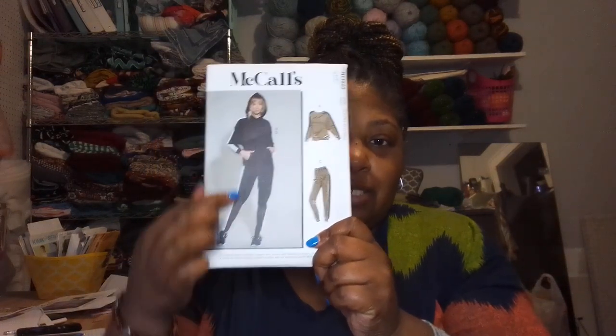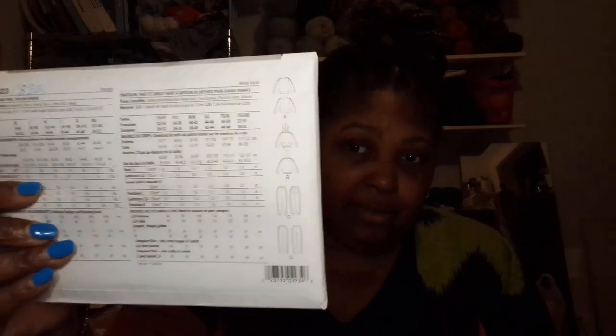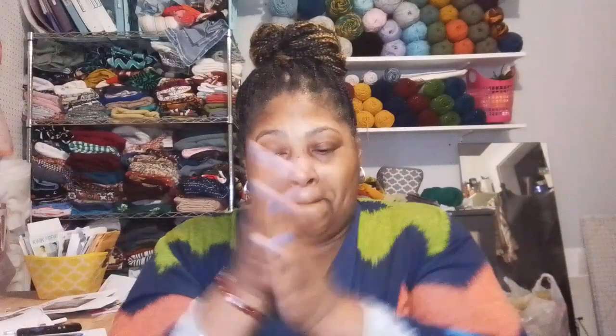Next is 8351 — she's wearing that, I like this two-piece! It goes from extra large to triple extra large. This is a misses lounge pants, top, and hoodie. Fabric suggestions are sweatshirt fleece, French terry, cotton knits, and velour. We all have a little knit in our fabric stash. All the patterns were $1.99 at Joann's.